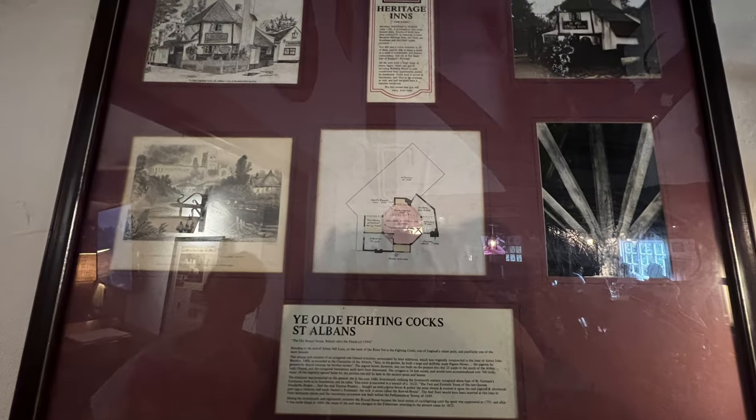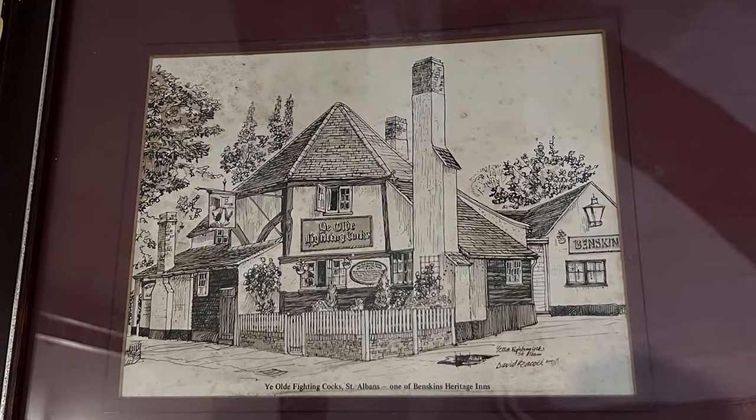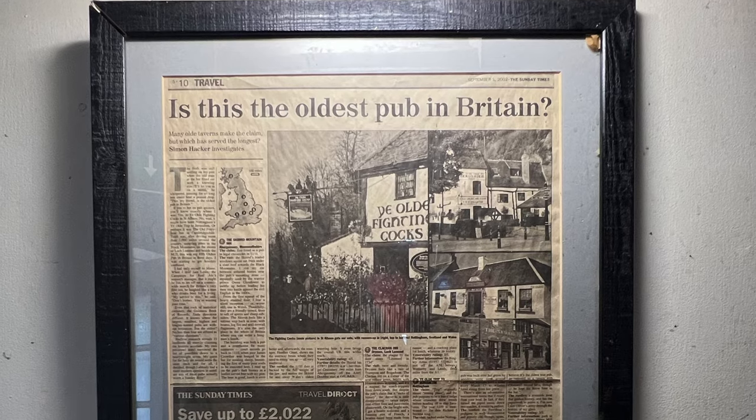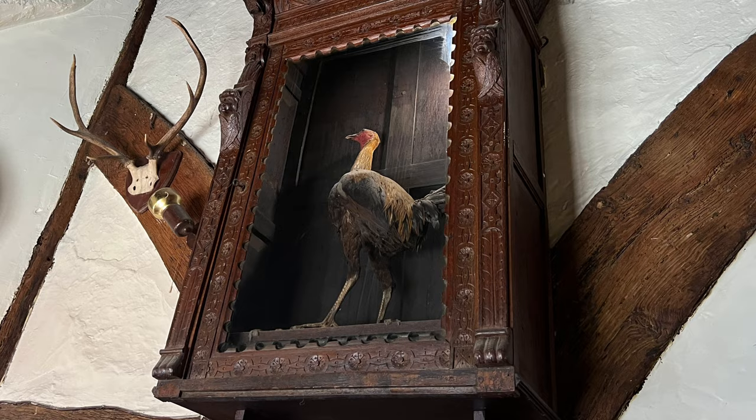For my first time visiting St. Albans, I really enjoyed it. It is a vibrant city with a lot of history. I really felt comfortable walking around exploring and drawing. I would highly recommend the visit and I look forward to my return.